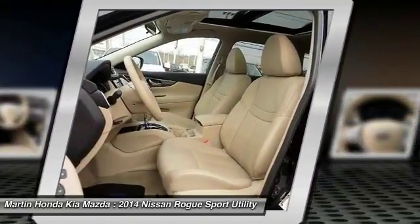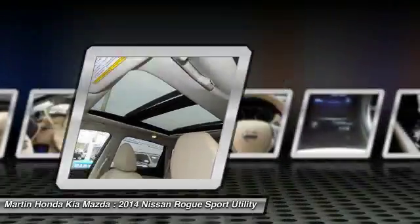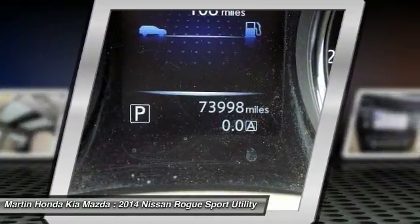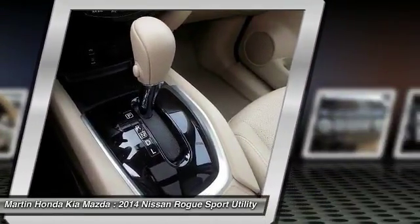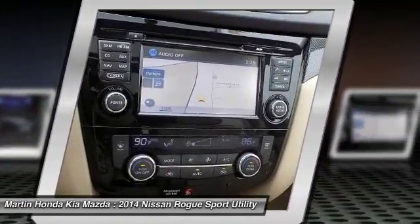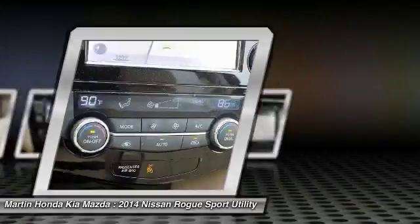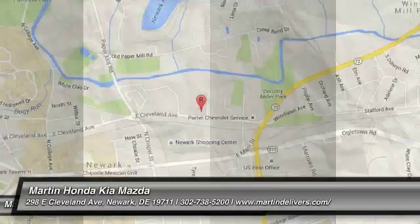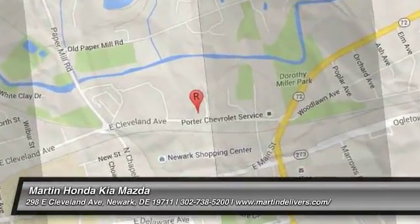This vehicle offers reliability and good looks at a great price. So come in and take a test drive today. I'll see you soon.